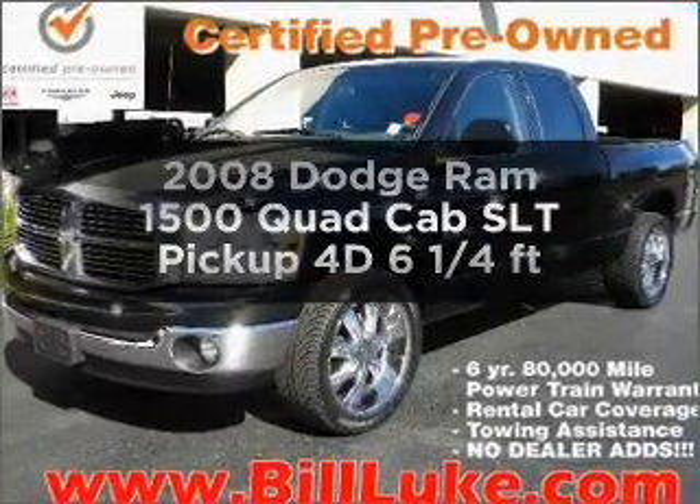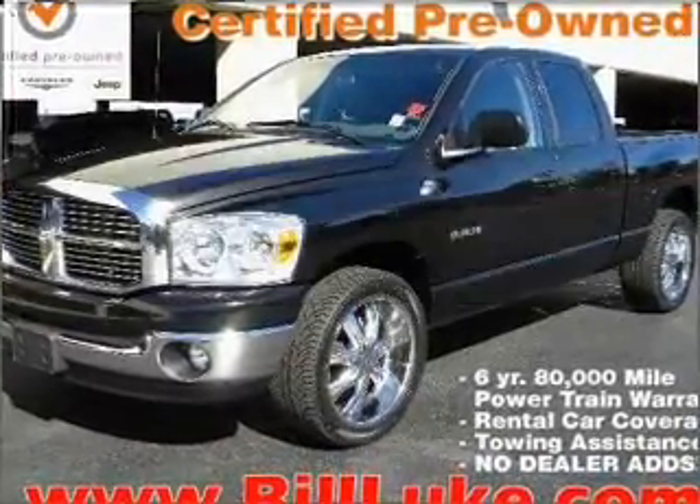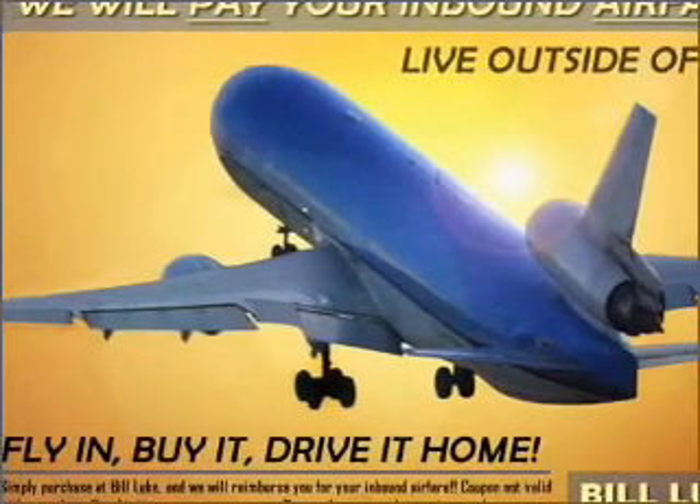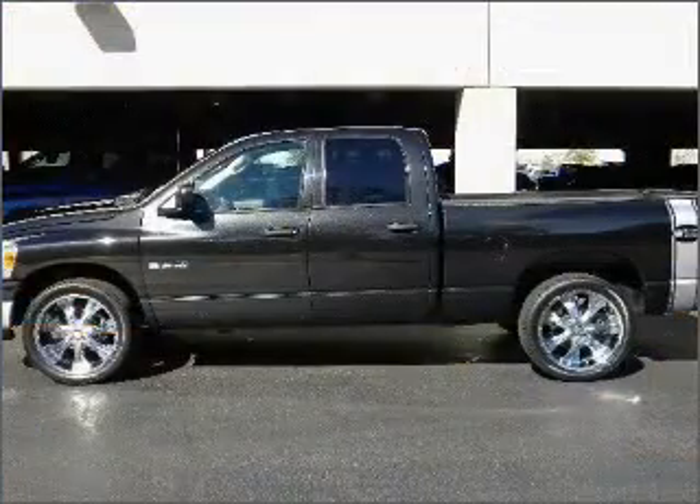If you're looking for a first-rate auto, this one could be yours today. With a reliable engine connected to a smooth shifting automatic transmission, the anti-lock braking system will keep you safe on the road.